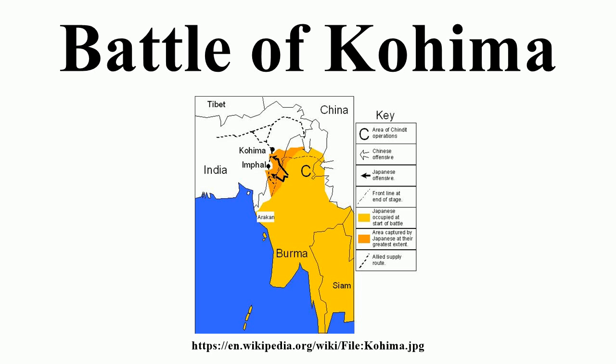By mid-April, the small British force at Kohima was relieved. From 18 April to 13 May, British and Indian reinforcements counter-attacked to drive the Japanese from the positions they had captured. The Japanese abandoned the ridge at this point but continued to block the Kohima-Imphal road. From 16 May to 22 June, the British and Indian troops pursued the retreating Japanese and reopened the road. The battle ended on 22 June when British and Indian troops from Kohima and Imphal met at Milestone 109, ending the siege of Imphal.